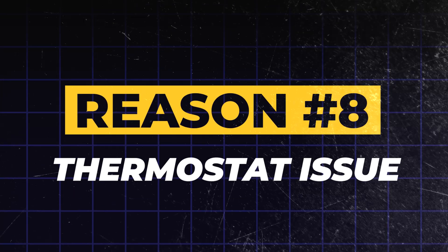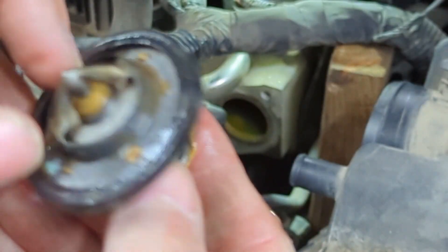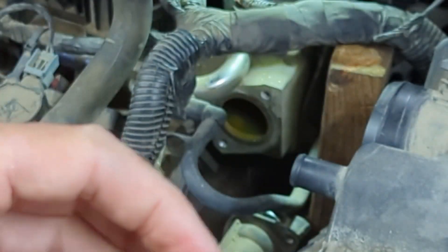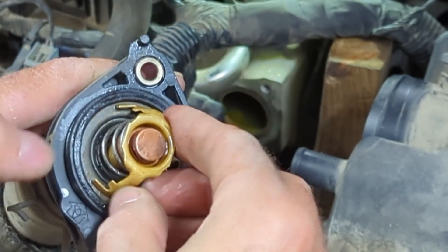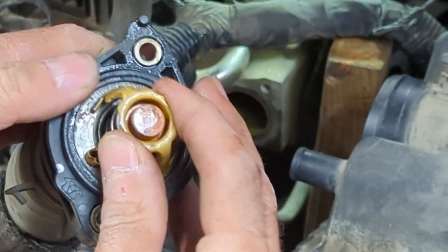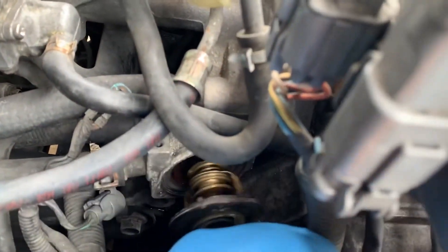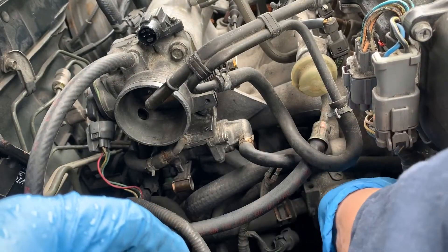Reason 8: The thermostat is sticking open or closed. Our eighth reason deals with the thermostat, which regulates coolant flow to ensure your engine reaches and maintains its optimal operating temperature. If it gets stuck open, your engine will take far too long to warm up, and the computer will trigger the check engine light. If it gets stuck closed, it's a much more serious problem — it prevents coolant from flowing and can cause your engine to quickly overheat and suffer catastrophic damage. The thermostat is a relatively inexpensive part, and OBD-II codes like P0128 will usually point to the issue. Replacing it is a common repair that many DIYers can do at home, provided they're comfortable draining and refilling coolant.